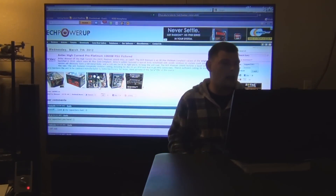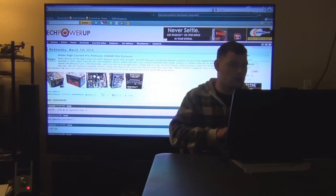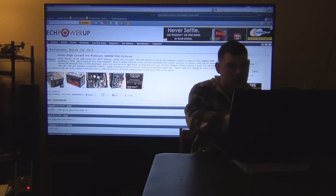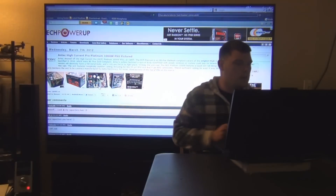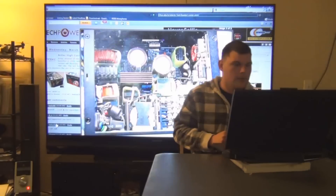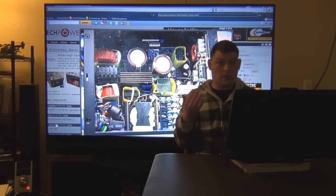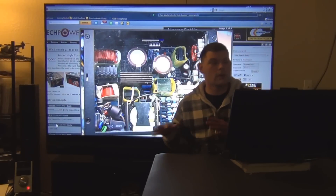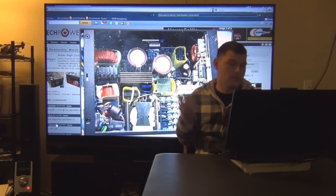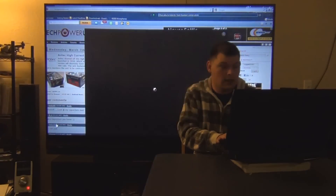Antec High Current Pro Platinum 1000W PSU is pictured. It's going to be fully modular, which is awesome, and it has four 12-volt rails with a quad 12-volt rail design featuring four 40-amp rails and completely modular cabling. They put a plexiglass window on it so you can see the internal components — I actually wish they would start implementing this on more PSUs instead of using metal.